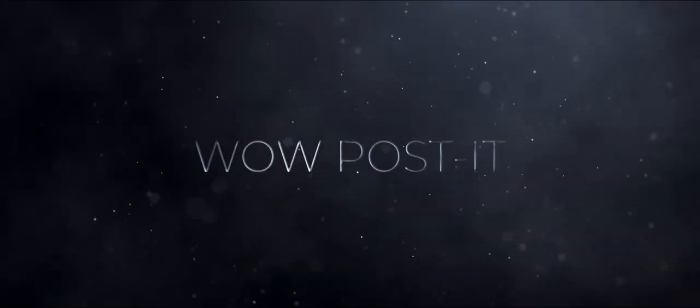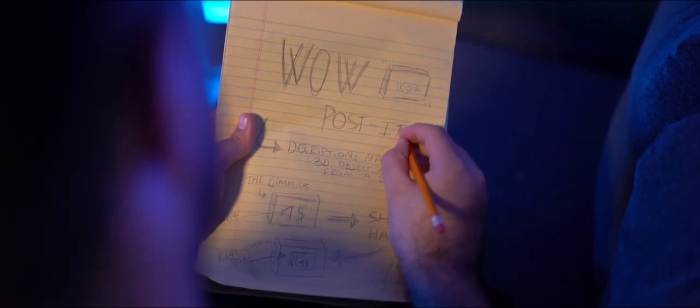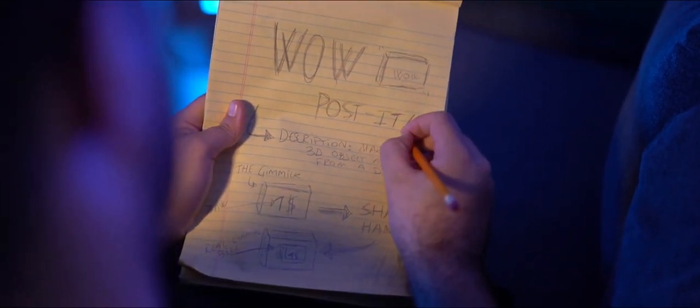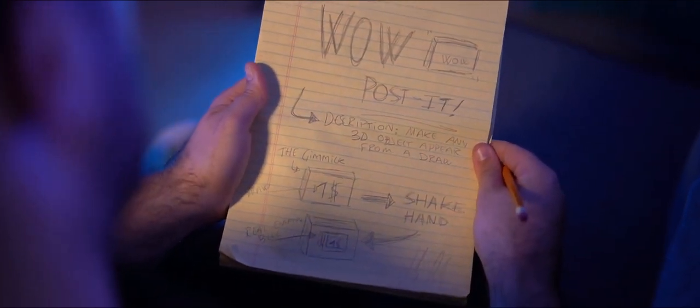And Wow Post-it! The only way available in the market to make a non-flat object — that is, a 3D object — appear from a draw. Of course, everything is examinable at the end.